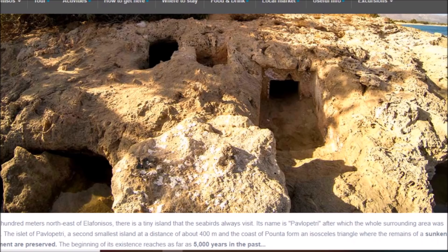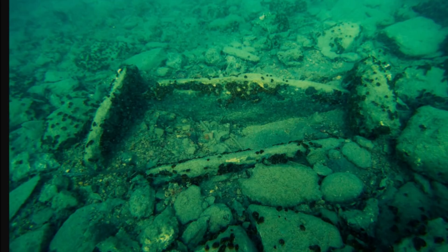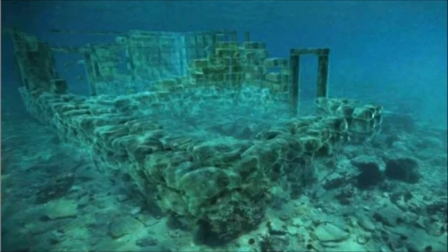The beginning of its existence reaches as far back as 5,000 years into the past. Here is a look at an ancient grave found beneath the waters here. When researchers first got here, they thought this place might be 3,600 years old. When they found out it was probably started around 3,000 BC — and that is just the latest guesstimate.